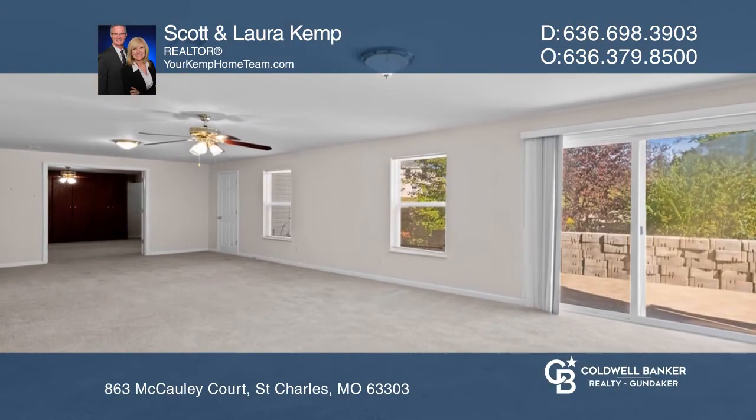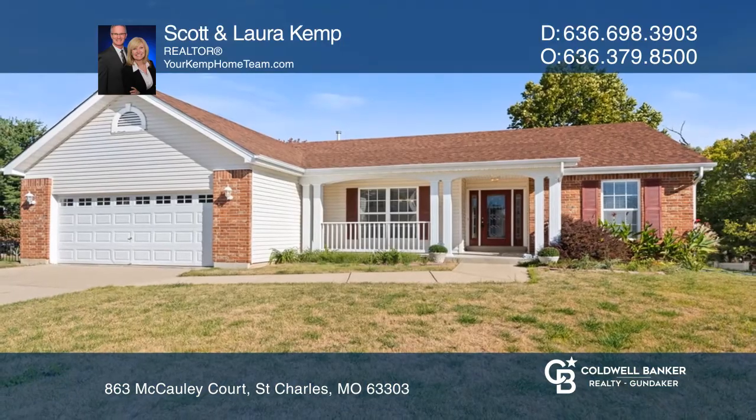Enjoy the finished lower level with rec room and bedroom. Buy your dream home today by calling Scott and Laura Kemp.